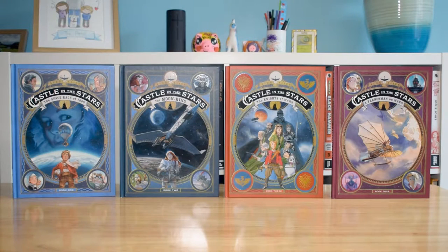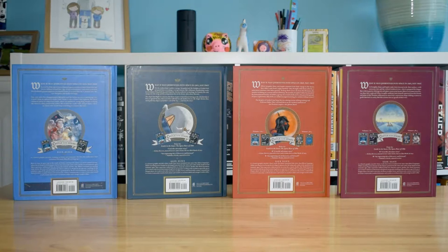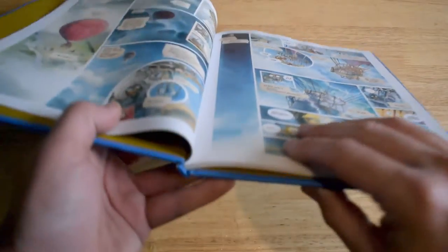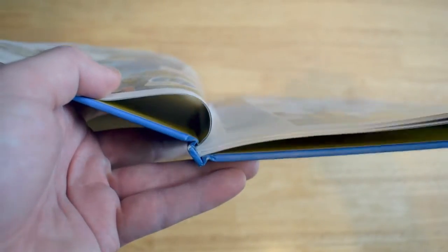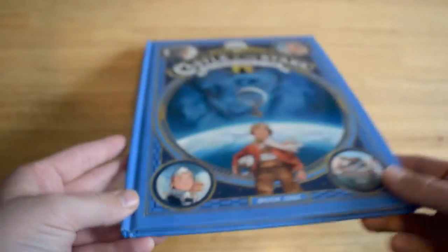They're all hardback books and they all come with sewn binding, but they are all very light volumes — only around about 60 to 70 pages each. They're very much like prestige comic books really in terms of length. They don't come with any dust jackets but they do come with a matte and glossy cover, and they're really well-made books.